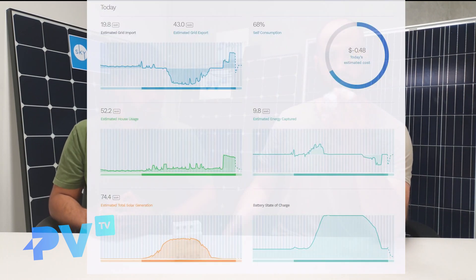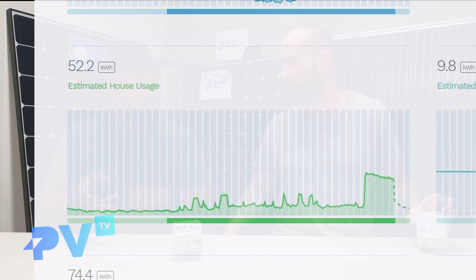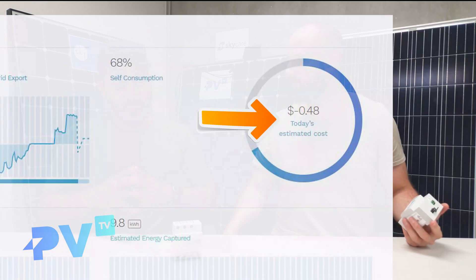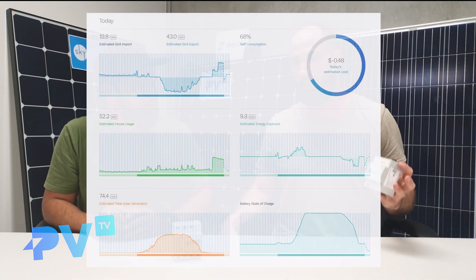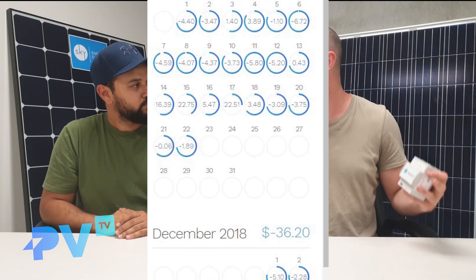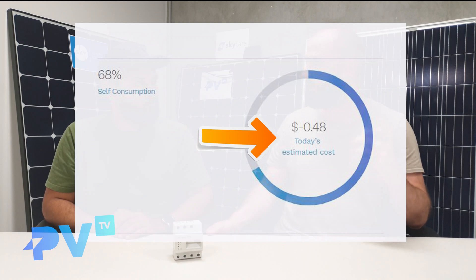The third level of solar monitoring is a bill comparison. It can take into account your consumption and how much you pay for power, your solar production and how much you pay for export, and it can give you a pretty good estimate of what you can expect to see on your next bill. In the app itself it'll actually give you a dollar figure each day — a calculation of how much you've generated, how much you've used, how much you've drawn from the grid — and works all that out into a dollar figure.